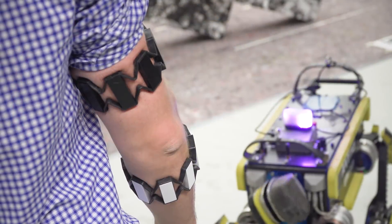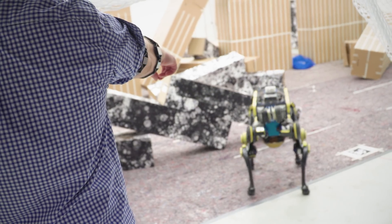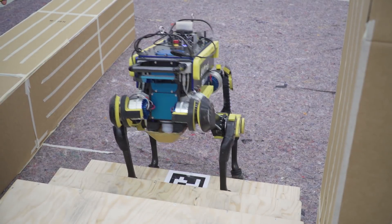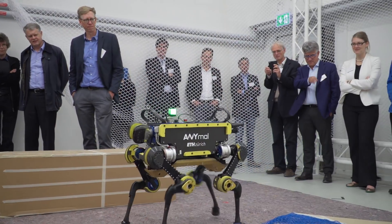A user can wear two arm bands that have sensors in them and give the robot high level commands like move over there or look that direction. In a rescue scenario, it would allow operators with minimal training to control the robots in an easy and efficient way.